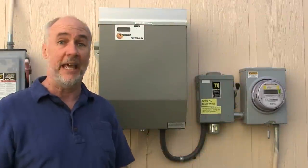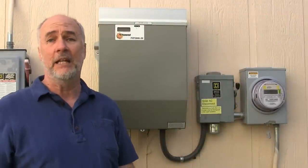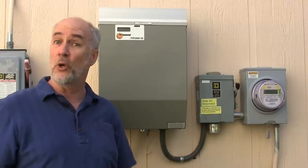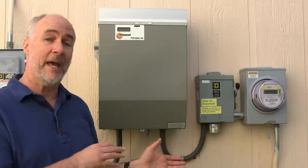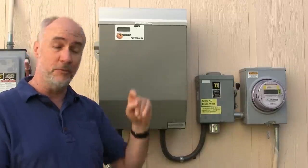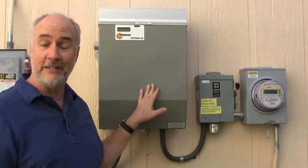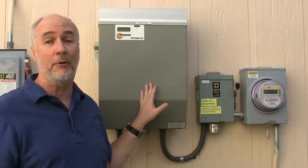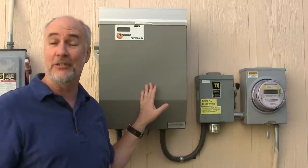Hi, it's Parris from Epic Review Guys. Everybody knows about solar power, but not too many people have first-hand experience with a home that's actually solar powered. Our house, for the past seven years, has had solar panels on the roof and some equipment here on the side that turns it into power we use in our own home. Let me show you how it works and explain what it's like living in a solar-powered house.